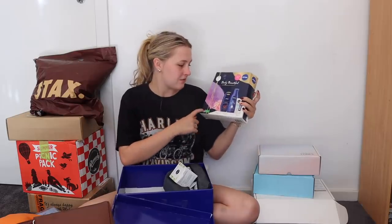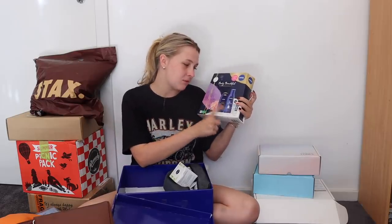Next we have this big package from Nivea. I'm actually working with Nivea at the moment on a couple of different things — you may have seen some reels and TikToks. I'm honestly loving their products. They gave me a package with some shower cream, moisturizer, lip balm, a loofah, and a wet pack which I thought was really good for travel — face wash, deodorant, that kind of stuff.